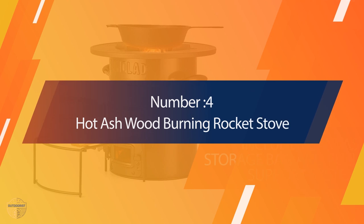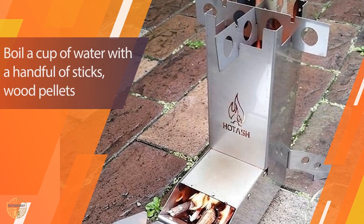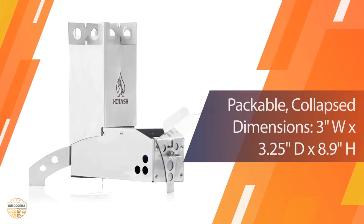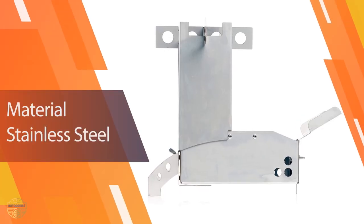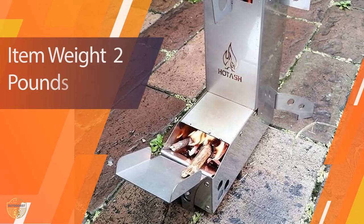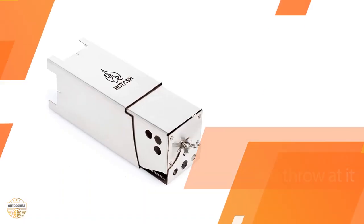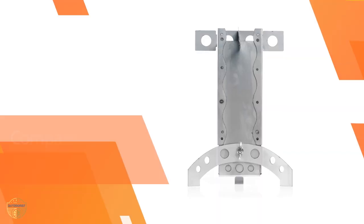Number 4: Hot Ashwood Burning Rocket Stove. This rocket stove is the perfect addition to your campfire setup. It features a stainless steel outer shell with a black powder coat finish, giving your fire a nice polished appearance. The stove is made of heavy-duty metal so it can handle any weather condition. The burner element uses a ceramic rod, and the design makes the stove extremely efficient. It has an adjustable flame control knob that provides complete control over the temperature of the flame. It will burn anything you throw into it, and includes a carrying bag and lid for easy storage.